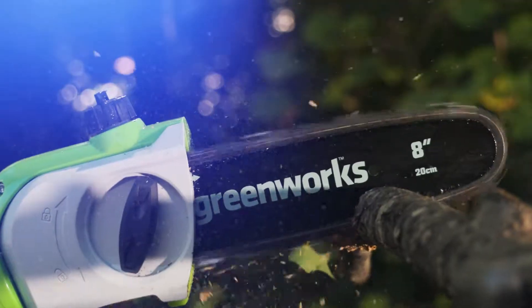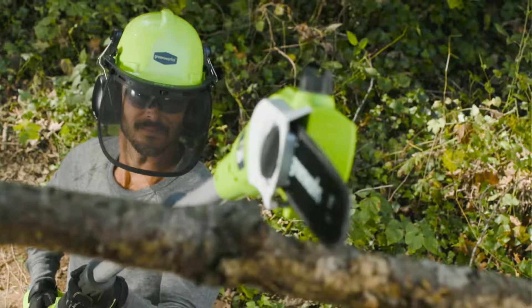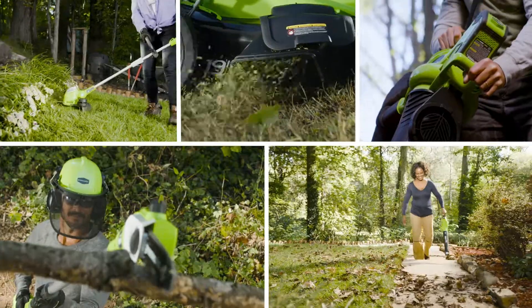GreenWorks is the ultimate battery-powered outdoor equipment. The powerful G-Max 40-volt battery provides true gas performance and is able to power multiple tools for a complete yard system.